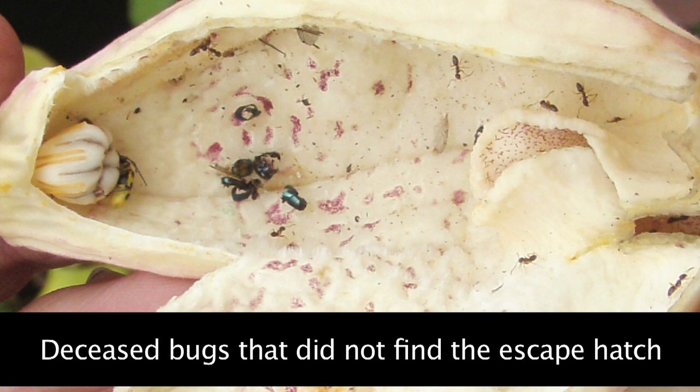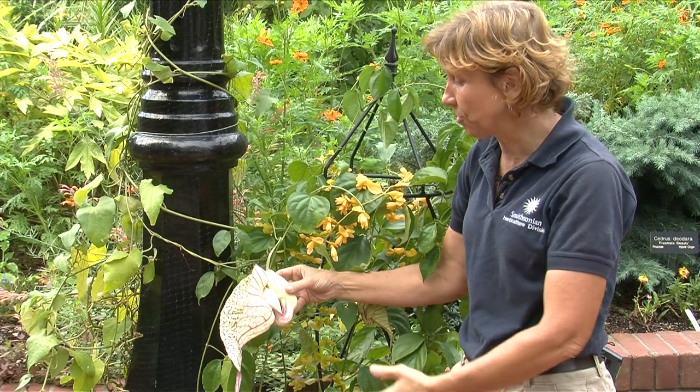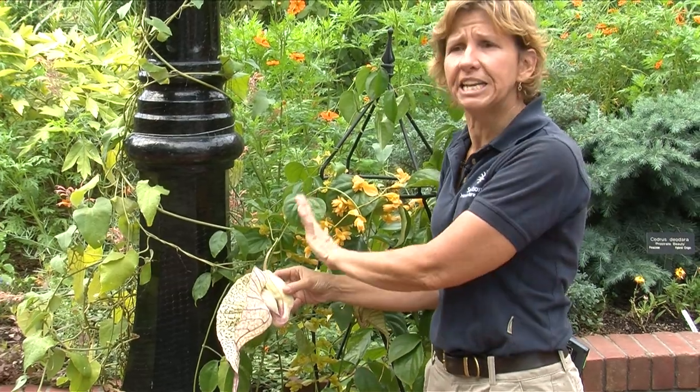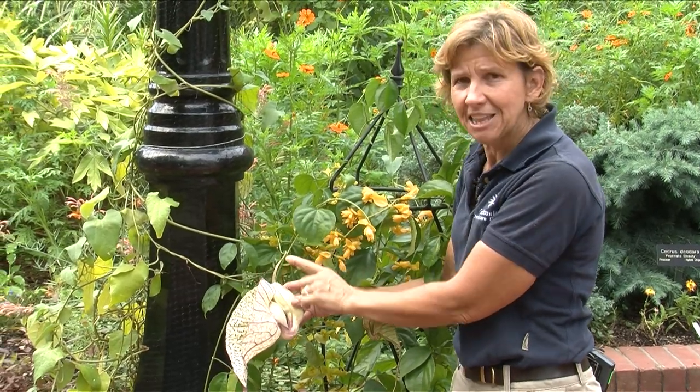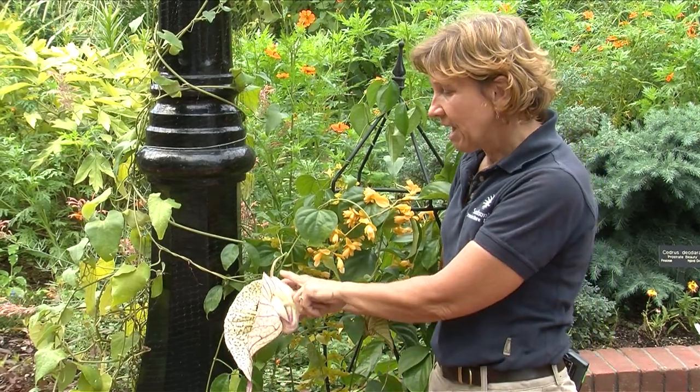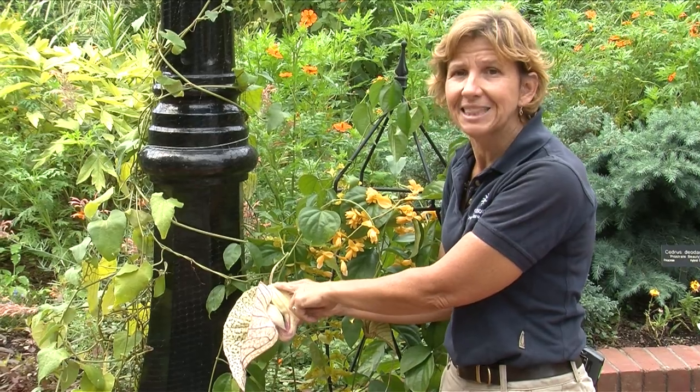He probably eats a little bit of pollen too, because by now he's covered with it, and he realizes it tastes pretty good and he calms down. But in the process, there's something in this flower that is triggered — that knows that pollen has been released.